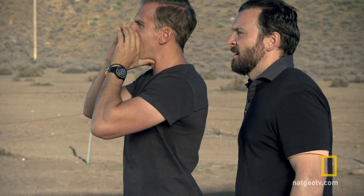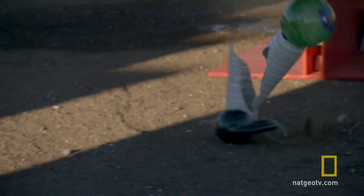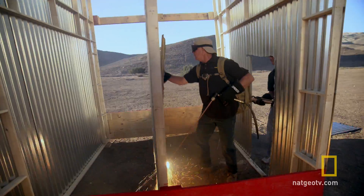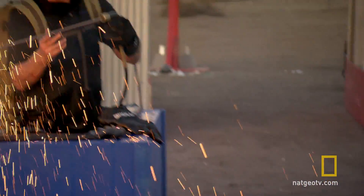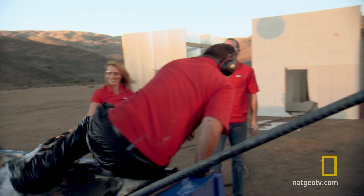First to cut through all of them wins. Go, go, go! Look at that! Come on, guys! A victory for Team Chainsaw!